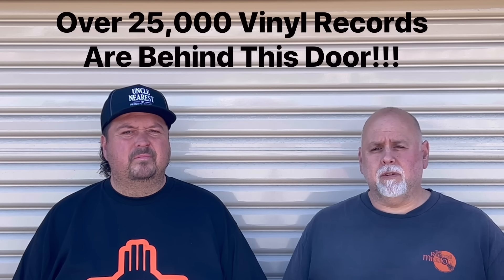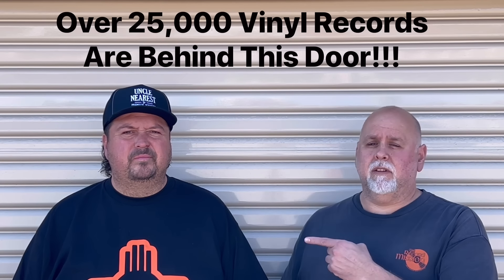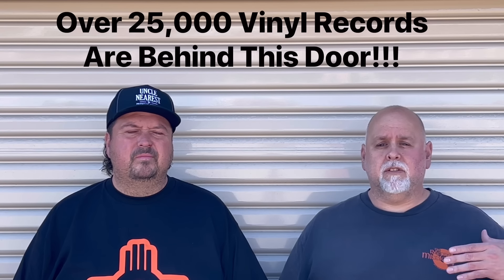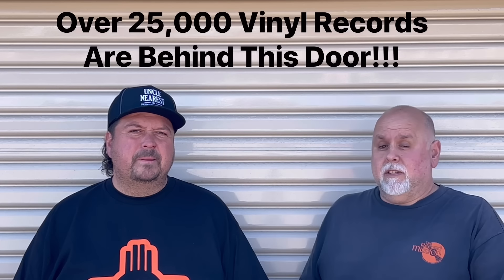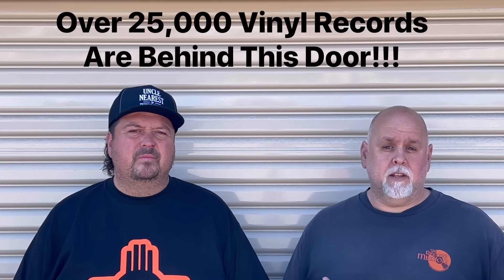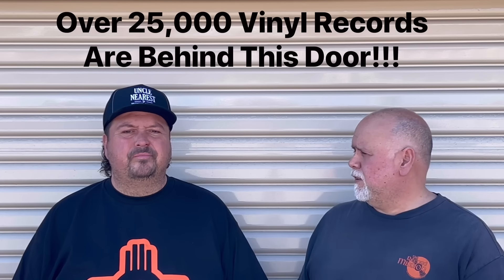What we're going to be showing you is major collections that this guy right here unearths. He's out hustling, finding big collections, storage units — you name it, he's buying it. Ryan's nice enough to let me come and look through this stuff and show you guys what we're finding, and it's just going to be really great content.